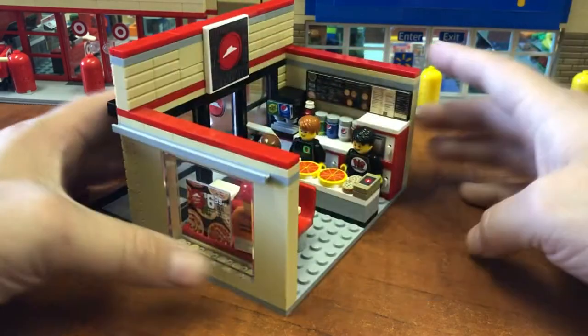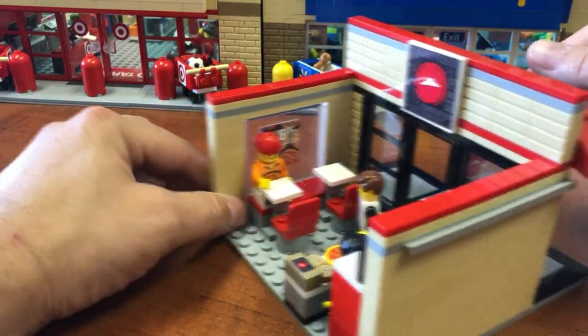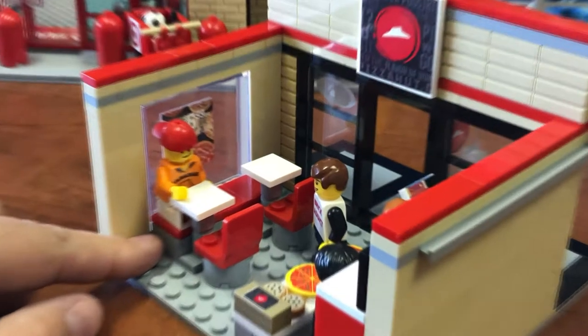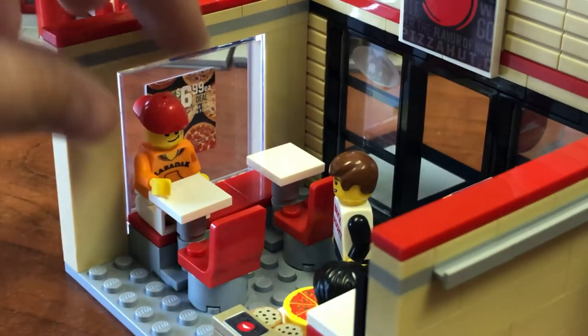Let's walk right in. There I am. Flip it around, and you've got our good buddy Zabadak — he's a fellow YouTuber. He is sitting at the booth, chowing down, enjoying his lunch.